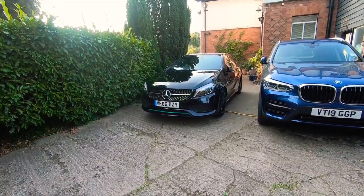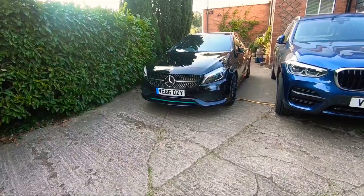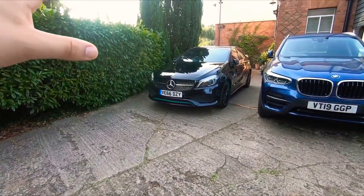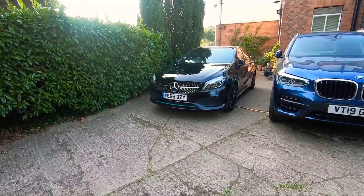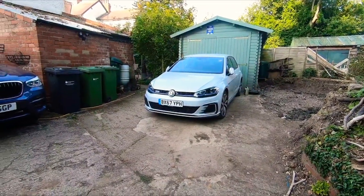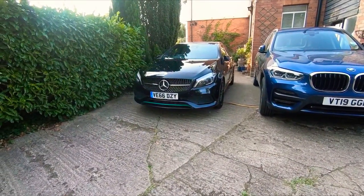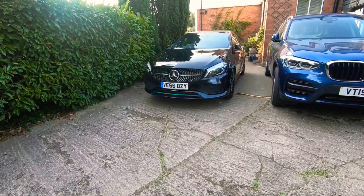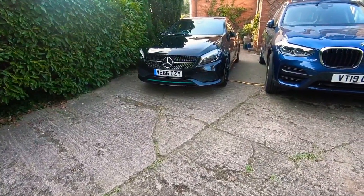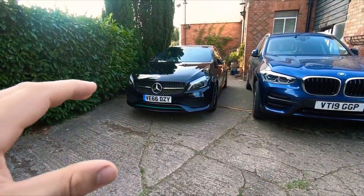Hi guys, welcome back to the Drive Life channel. In today's video we're talking about the A-Class and we're going to determine whether it is a real Mercedes or not. I've had a bit of experience with Mercedes — I've driven the C-Class, had the chance to drive an E-Class and an SLK — so I've driven a few Mercedes and I wanted to talk about how this compares to those other cars.